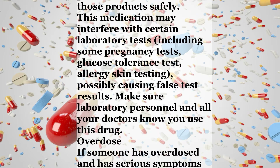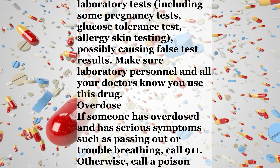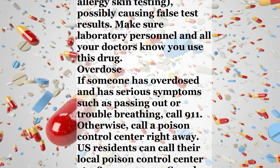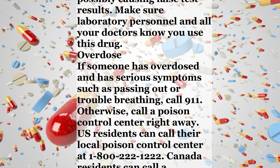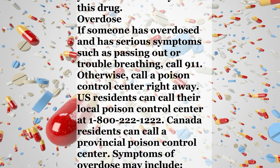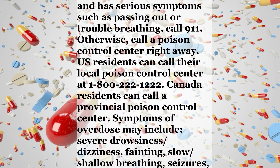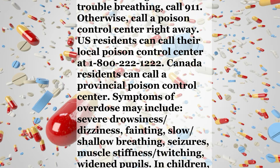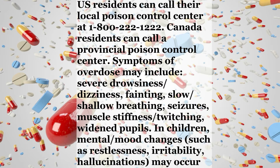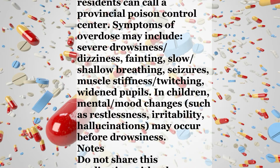Check the labels on all your medicines such as allergy or cough and cold products, because they may contain ingredients that cause drowsiness — ask your pharmacist about using those products safely. This medication may interfere with certain laboratory tests including some pregnancy tests, glucose tolerance tests, and allergy skin testing, possibly causing false results. Make sure laboratory personnel and all your doctors know you use this drug. Overdose: If someone has overdosed and has serious symptoms such as passing out or trouble breathing, call 911.